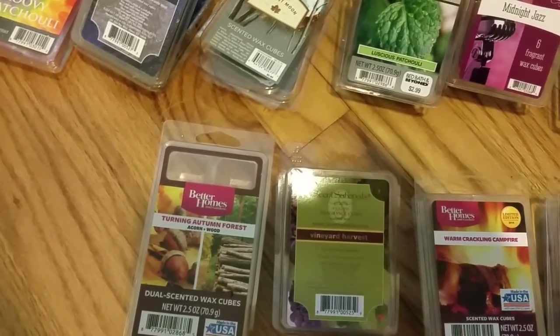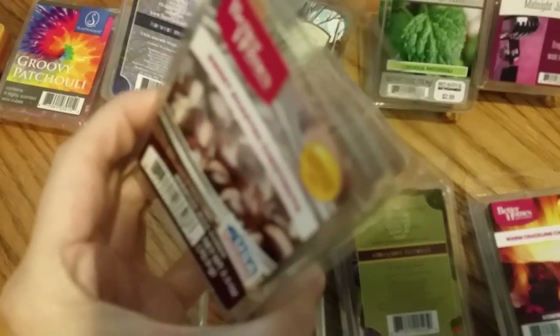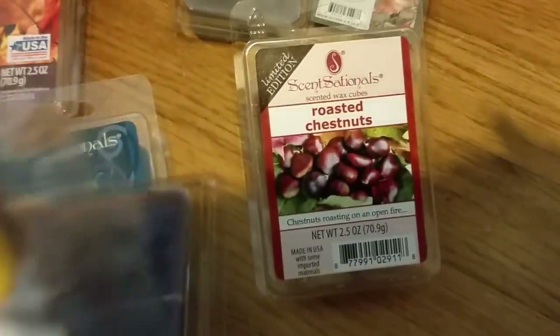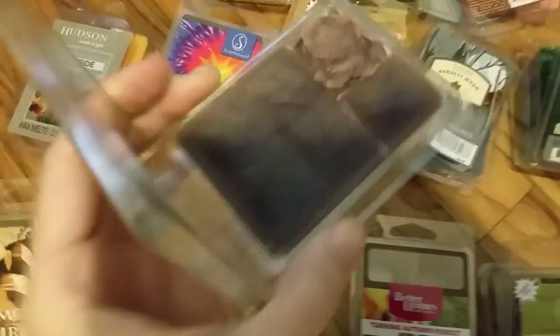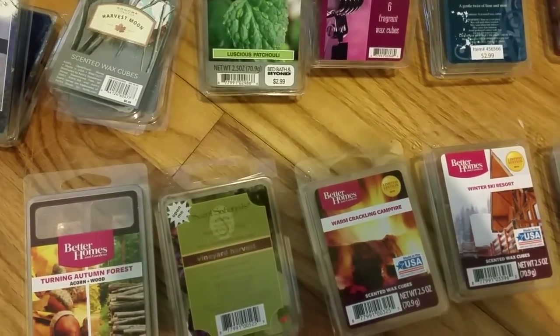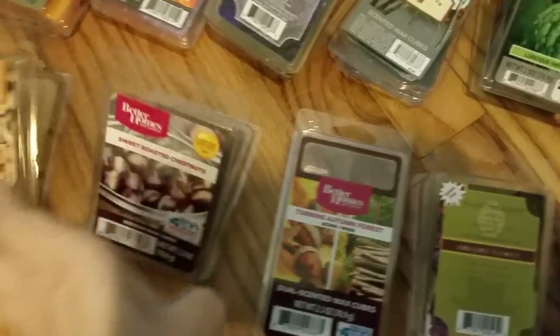Better Homes and Gardens Sweet Roasted Chestnuts — I'm not sure this should be under smoky because it's not really that smoky, and it doesn't smell anything like Sensational's Roasted Chestnuts — it's a totally different scent. I definitely smell nuts and it does smell like chestnuts, but not quite as smoky. It almost smells more like peanuts maybe. Roasted Chestnuts is definitely more savory and more smoky; Sweet Roasted Chestnuts has different, sweeter notes.